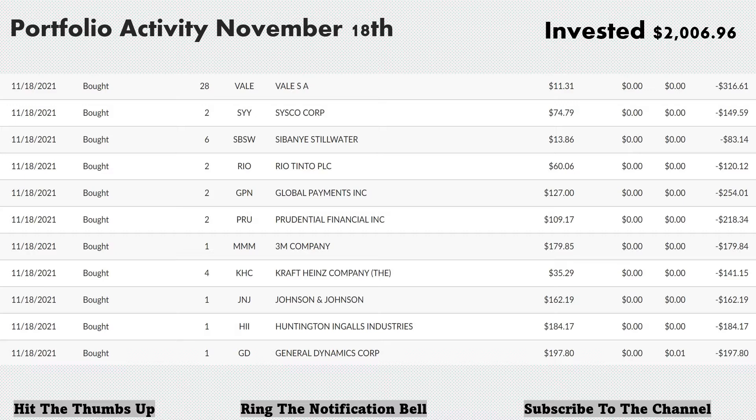Vale is a new addition to the portfolio out of the materials sector — it's a mining company. Next, we bought two shares of Sysco Corp, ticker SYY, at $74.79 per share, for a total of $149.59. The next addition was six more shares of Sibanye-Stillwater, ticker SBSW, at $13.86 per share, for a total of $83.14. This is another materials play — I'm finding some pretty good value in that sector.